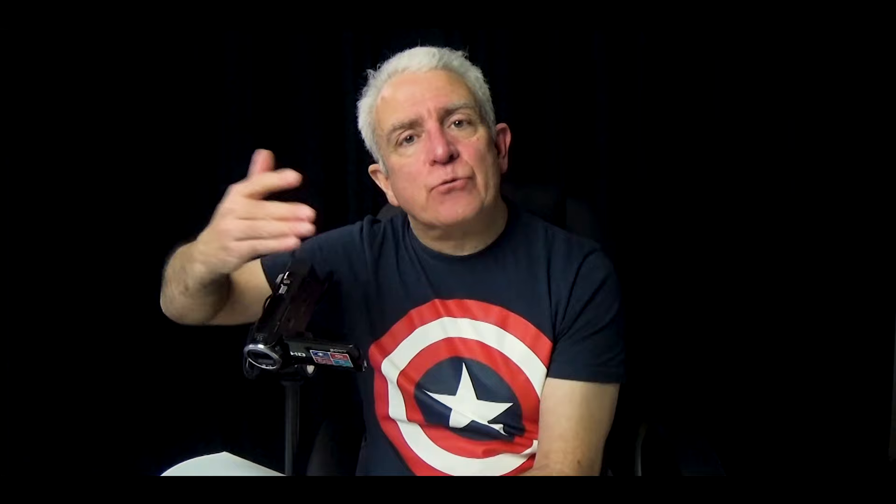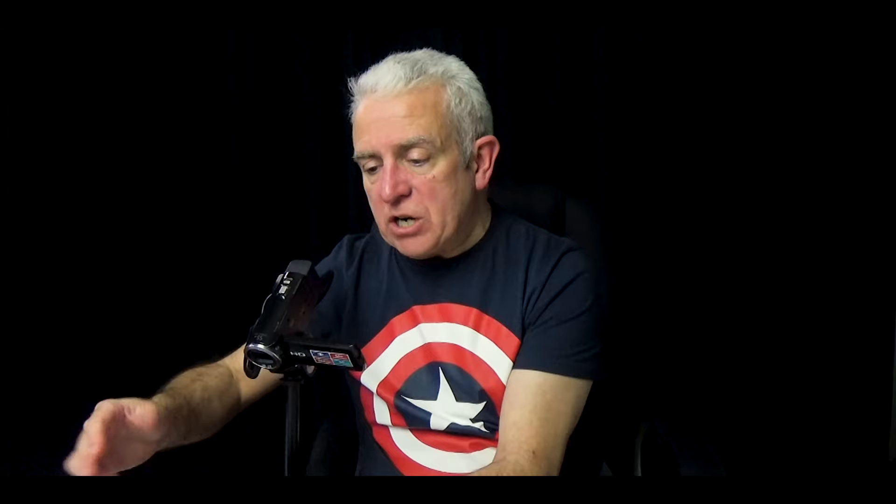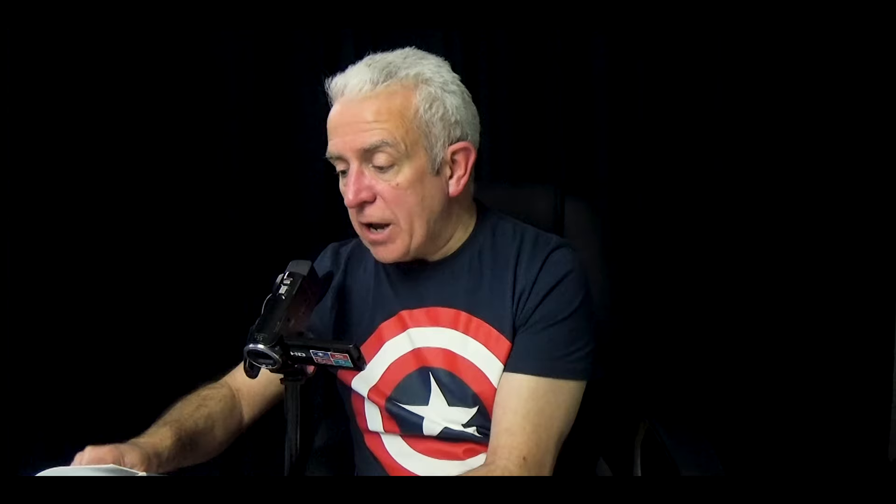So I've got two chapters functioning as an introduction. Part one, the debate, has two chapters. Part two, discussion, has four chapters in the middle section. And finally part three, dialogue, has three chapters and then a final conclusion at chapter 12. Once you've got this core idea of three broad sections, you can ignore my rule and do what is necessary for the content that you have.